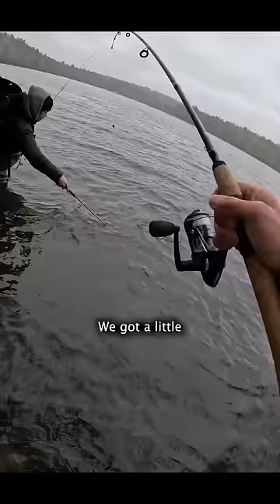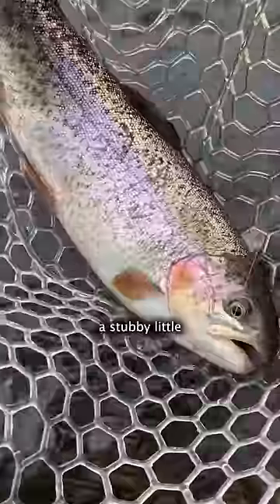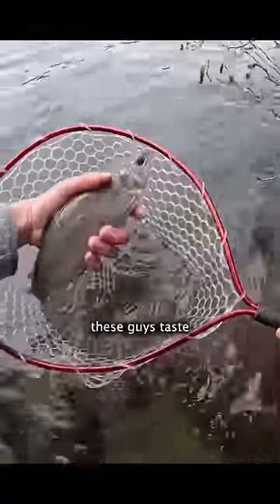There's a bite — I got him! We got a little 12-inch stocky. I had caught a stubby little stock trout, and believe it or not, these guys taste great too.